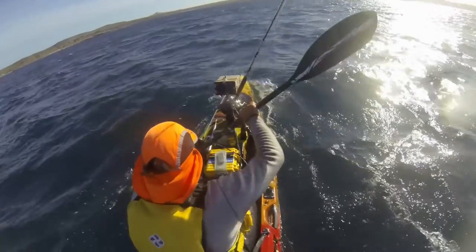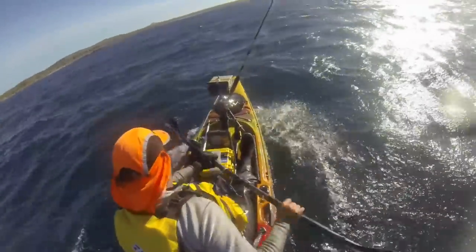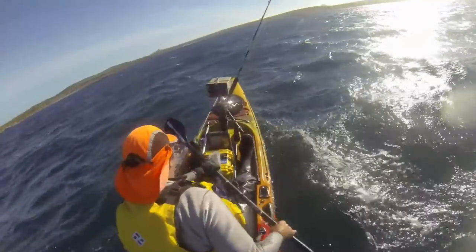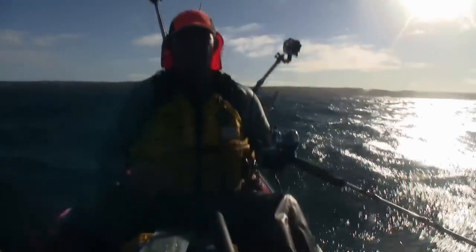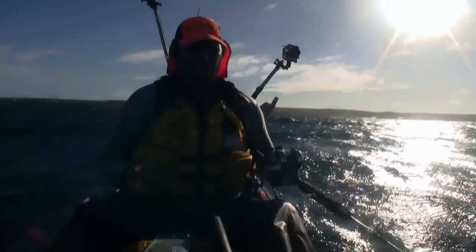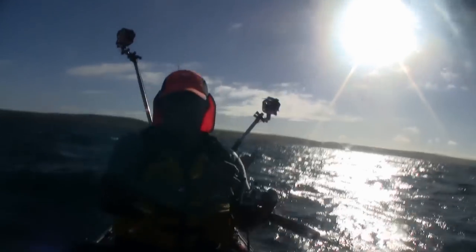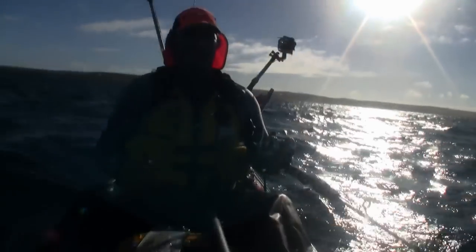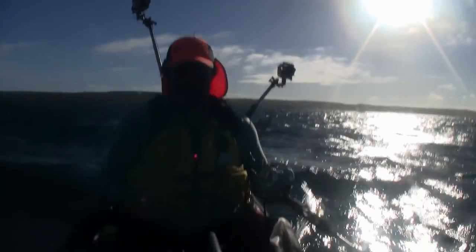With the wind getting up, our time out here was getting limited and we would only have enough time for one more drift before heading back. It's pretty extreme out here — this is gonna be our last drift and then we're gonna head back. It's just too hard in the kayaks with the camera work and everything, so we'll be finding somewhere calmer to go.